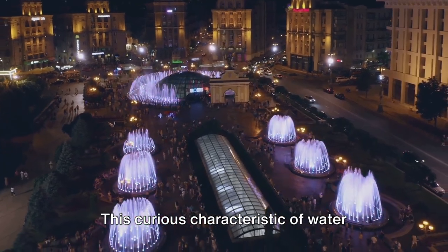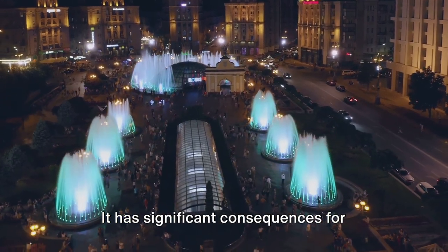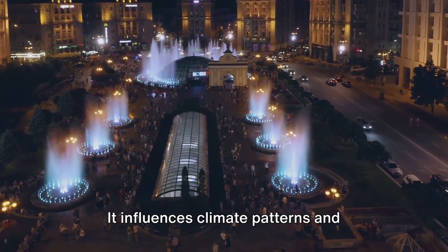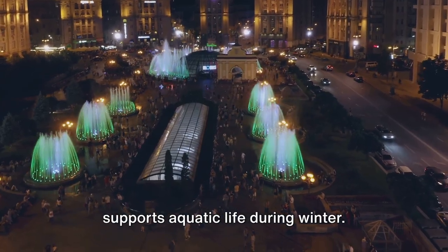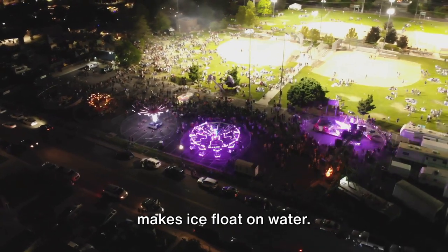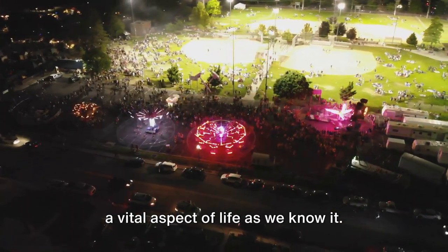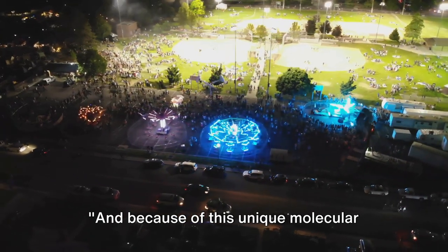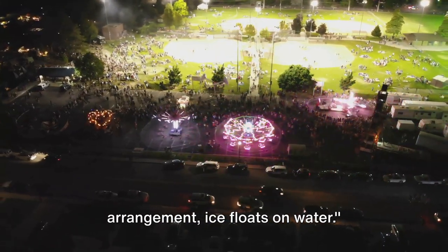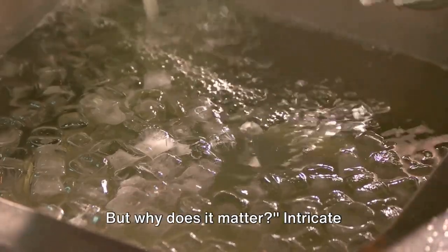This curious characteristic of water isn't merely an interesting tidbit — it has significant consequences for Earth's ecosystem. It influences climate patterns and supports aquatic life during winter. It's this unique molecular formation that makes ice float on water, and it's a vital aspect of life as we know it. So, we've discovered why ice floats on water, but why does it matter?